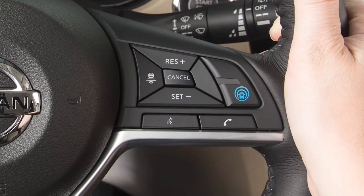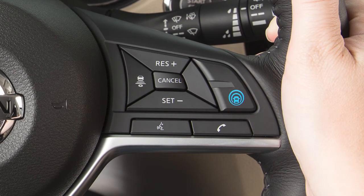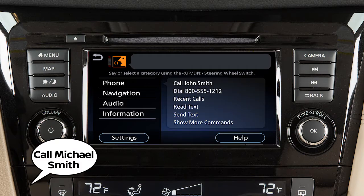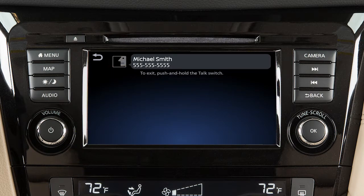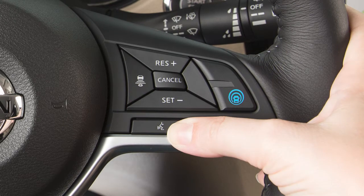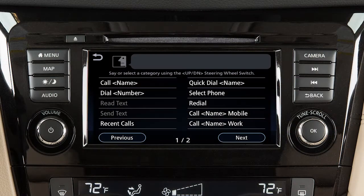To dial an entry in the phone book using voice commands, push the talk switch on the steering wheel, then say 'call' and then the name of a phone book entry. When speaking voice commands, you can push the talk switch to interrupt the system while it is listing the available commands. Begin speaking when the face icon on the display changes.